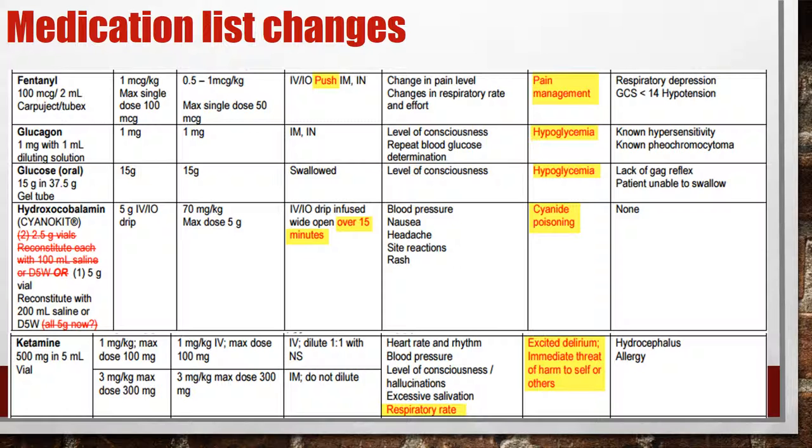Glucagon has not changed. Glucose has not changed. If you do carry the cyano kit, the protocol for how it's given remains the same — it just depends on your service as to which unit carries it.